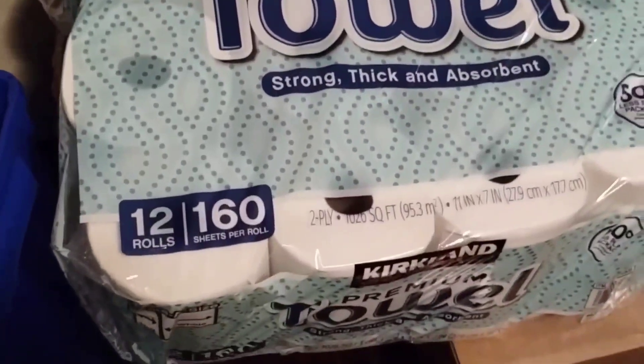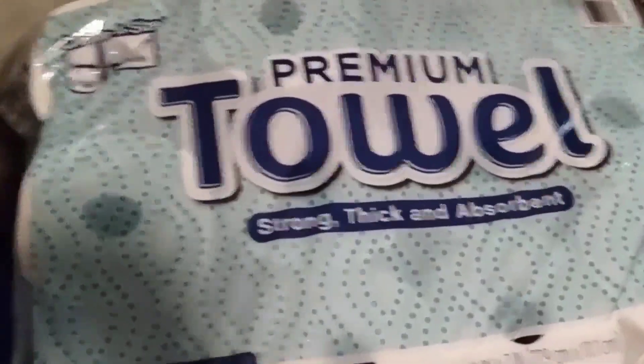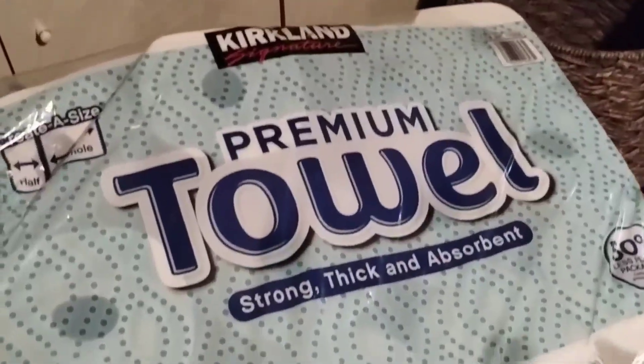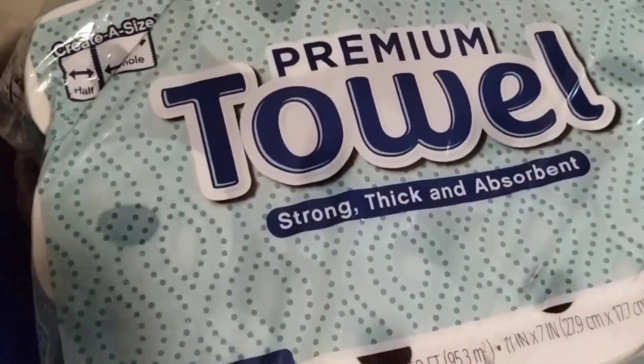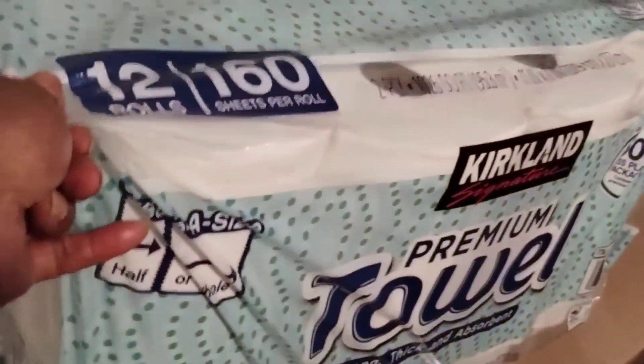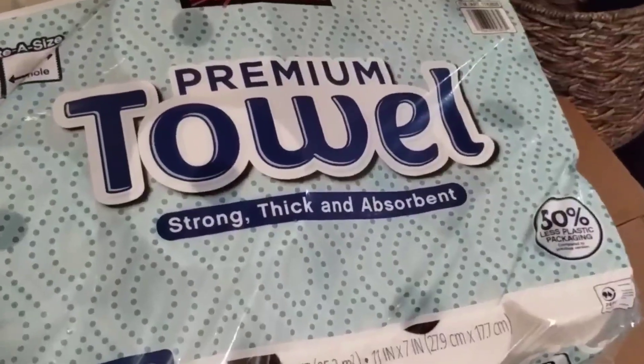First, we got this big old pack of paper towel. I don't know if they sell this at Sam's or Costco's — I've never been to either one of those big stores — but I got this right here from the flea market, 12 rolls for $20. I don't know if that's a good deal or not, but when I buy paper towels and stuff, I buy it in bulk.